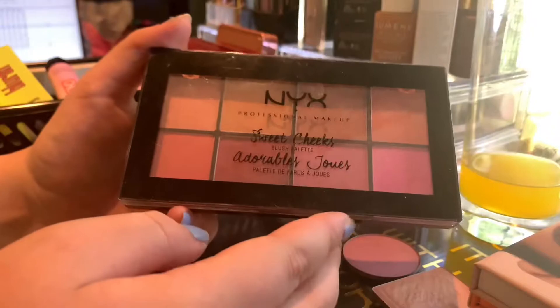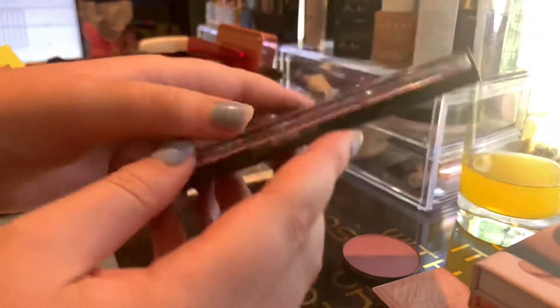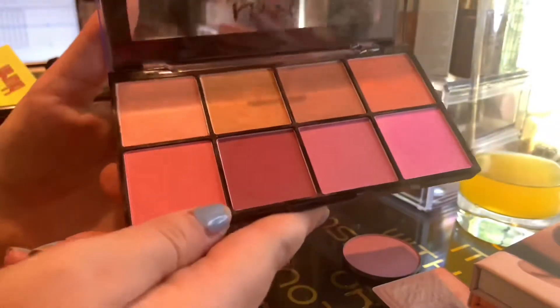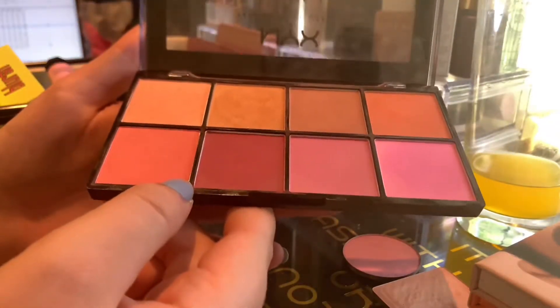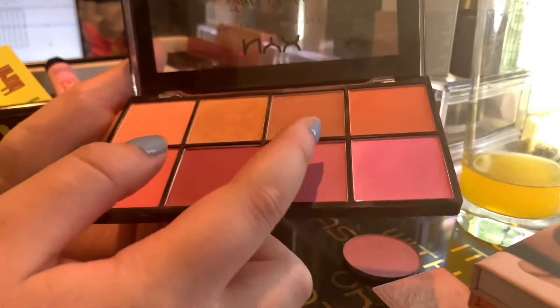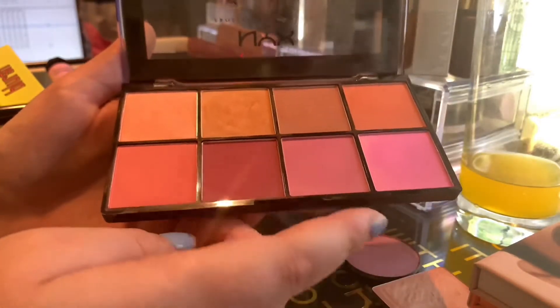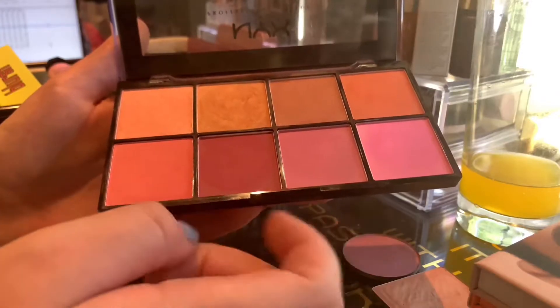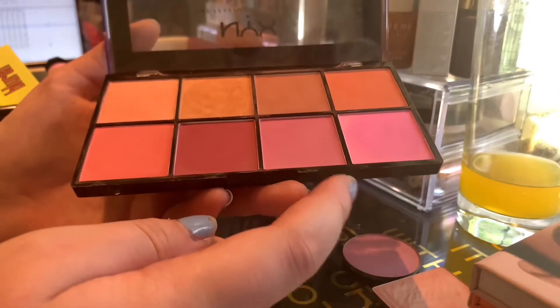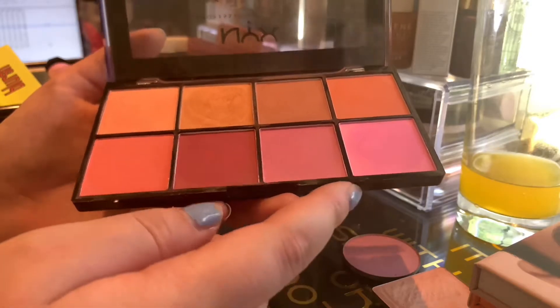Then we have my NYX Sweet Cheeks Blush Palette. Again a really pretty palette — you have some shimmery blushes, some matte, and some satin ones, so you have a good mix and a good variety of colors. But this is getting on the older side as well.